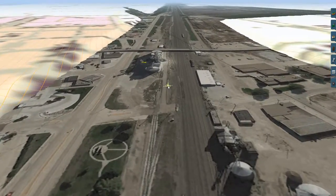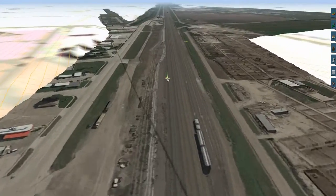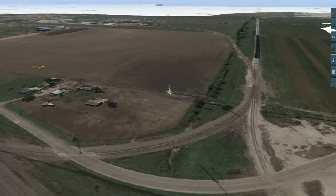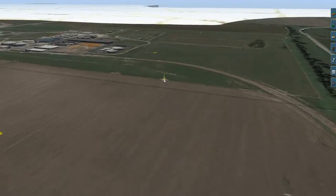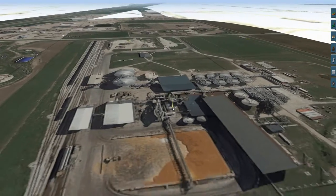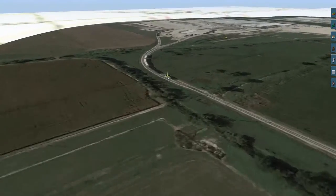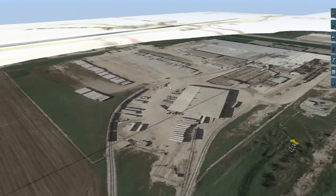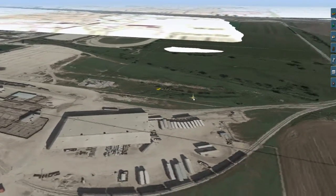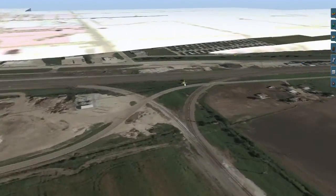Okay, this is Lexington. Another ethanol facility. And a meat processing plant by the look of it. Alright, we will continue east.